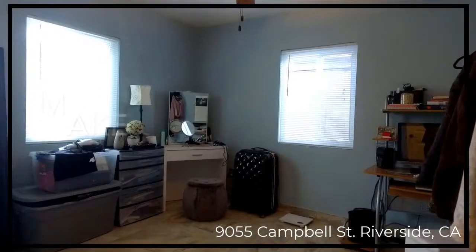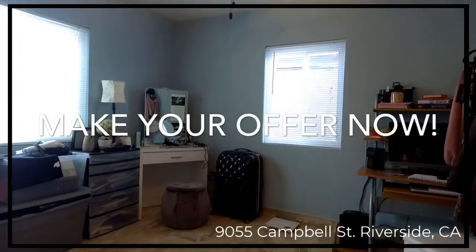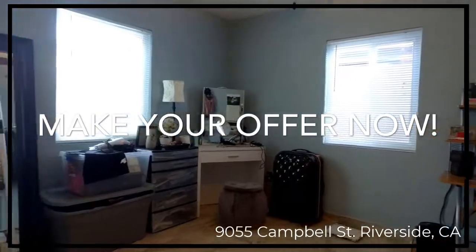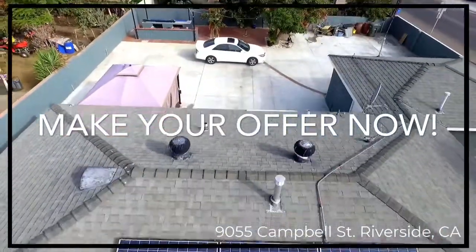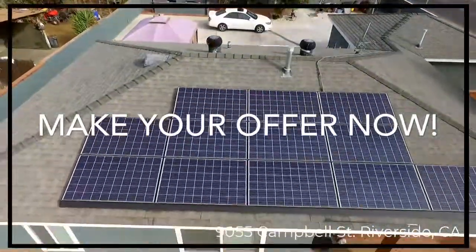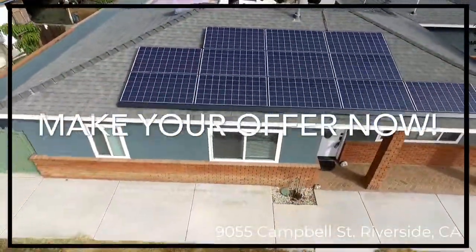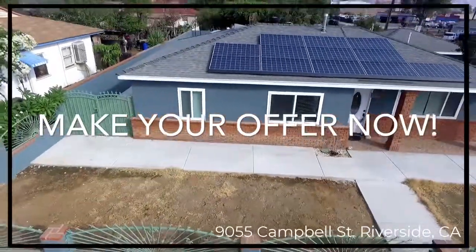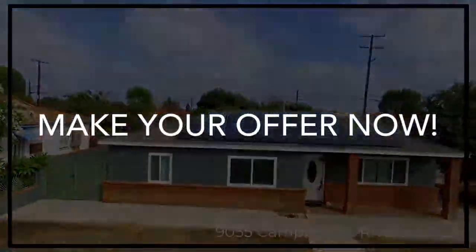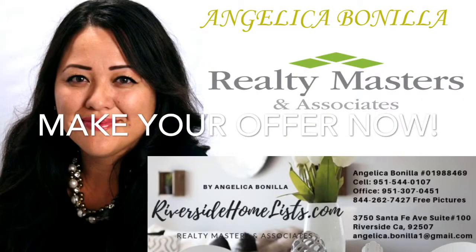This is the second bedroom — spacious as well. Now let's continue this walkthrough. As you can see, the seller has pride of ownership. The seller has lived in this property for 39 years and is now ready to let you enjoy it. Thank you.